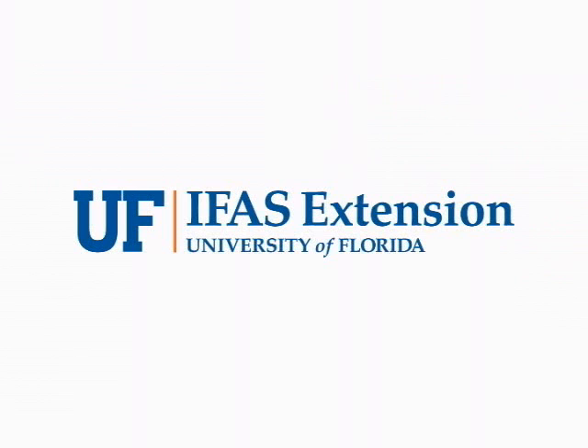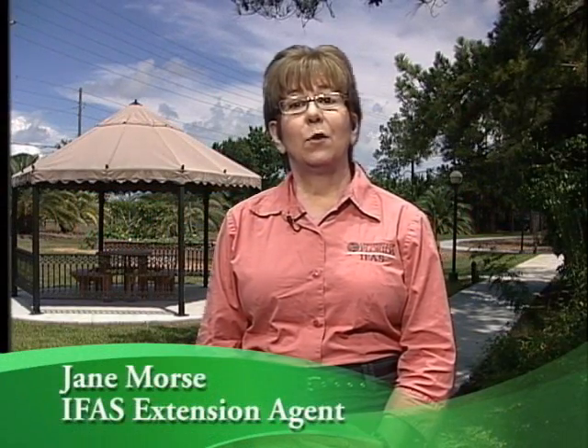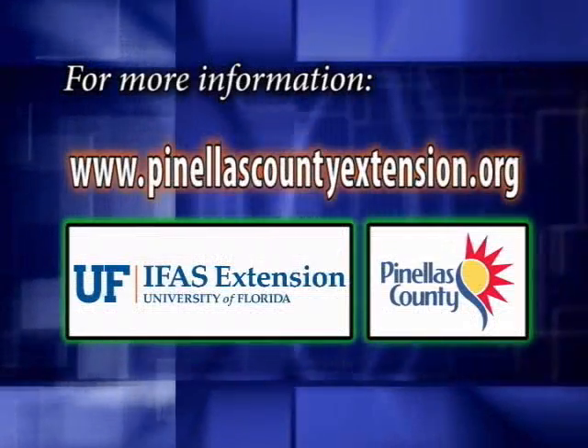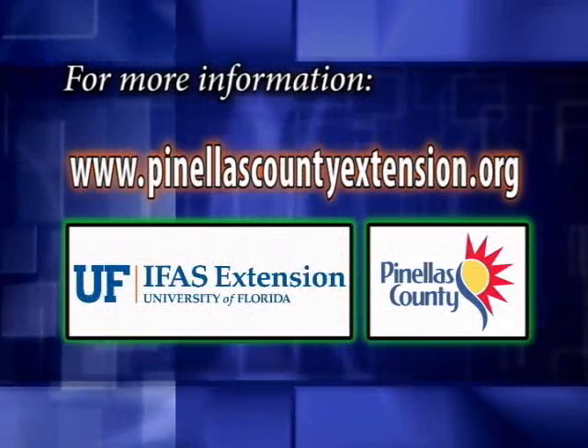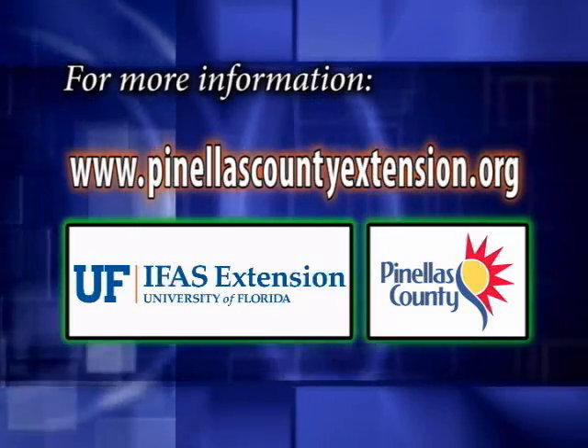For more detailed information, contact your local University of Florida IFAS Extension. Thank you for joining me today. I'm Jane Morse, and this is your Florida Vegetable Garden. For more information on this and many more topics, visit www.PinellasCountyExtension.org.